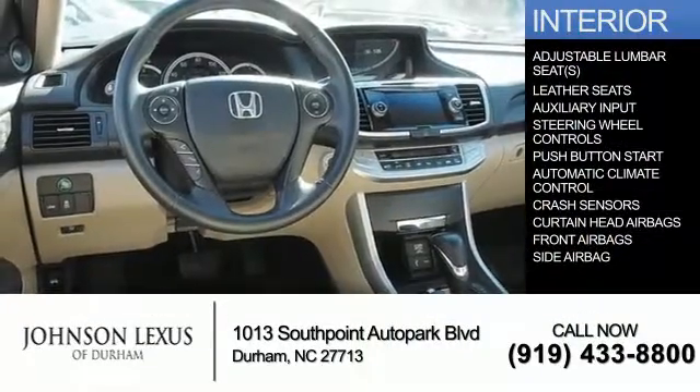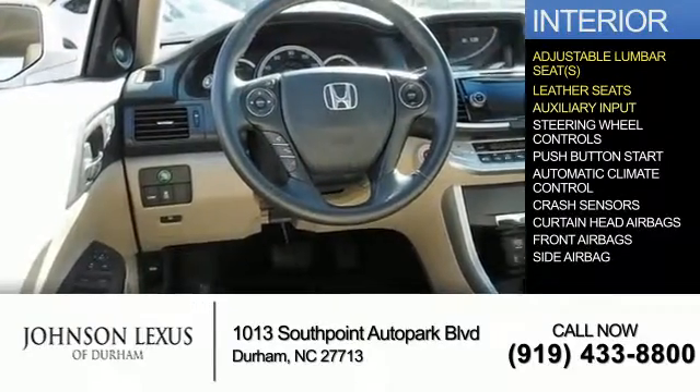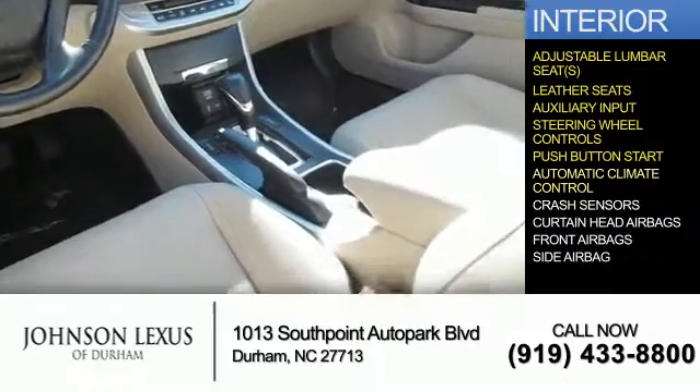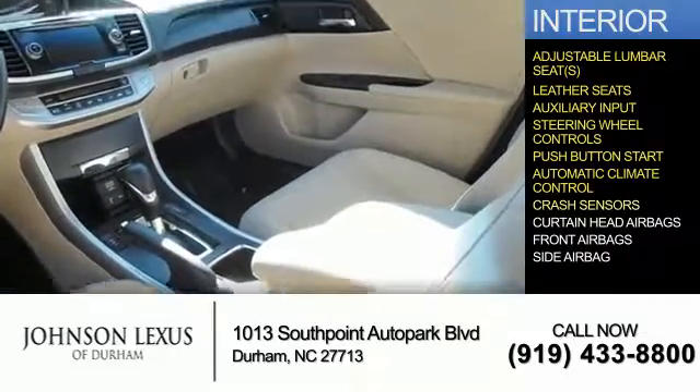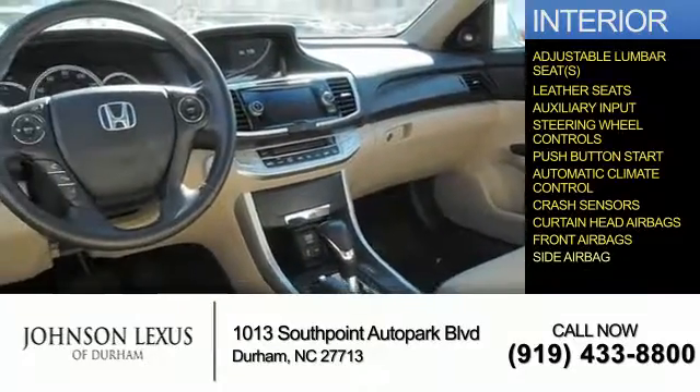Inside you'll find adjustable lumbar seats, leather seats, an auxiliary input, steering wheel controls, push button start, automatic climate control, crash sensors, curtain head airbags, front airbags, and side airbags.